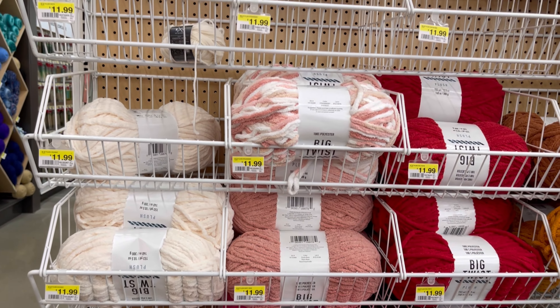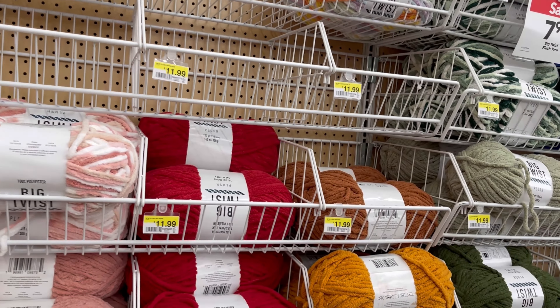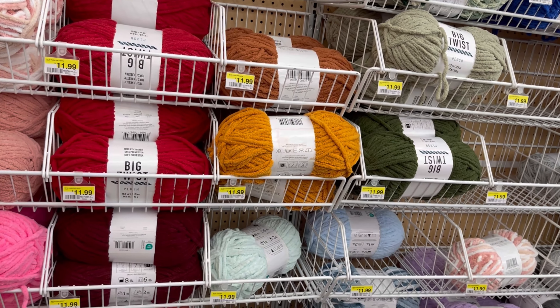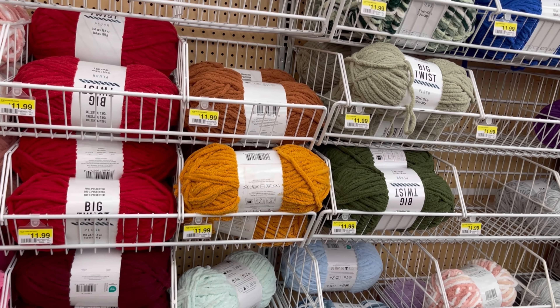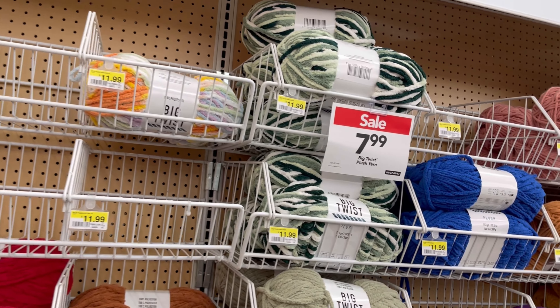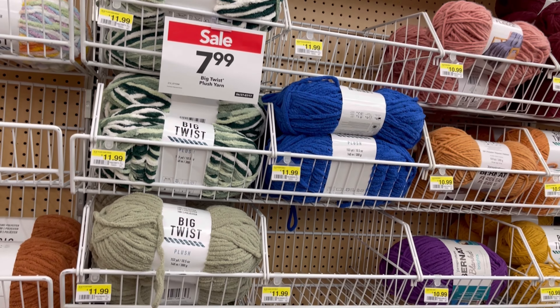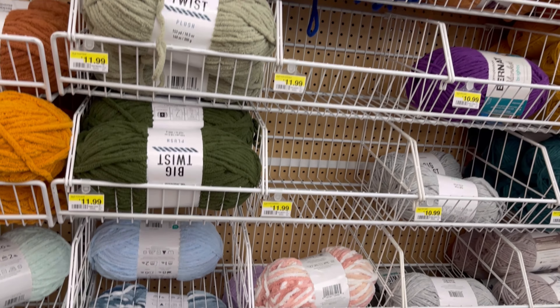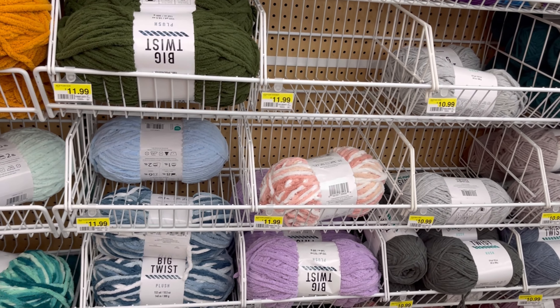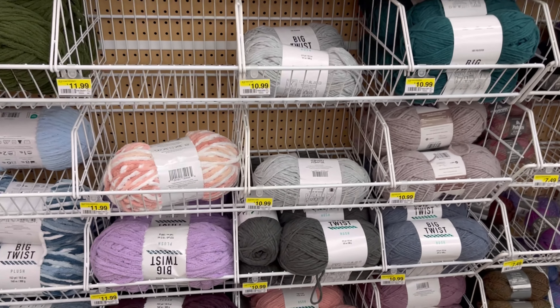Right here, the Big Twist — all Big Twists were on sale this time. For $7.99. I don't get any of those big Big Twists, the chunky yarn. I call it chunky yarn because it's big yarn. But for $7.99 — regular price is $11.99 — that's a good deal.